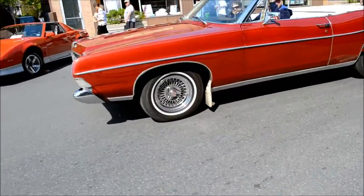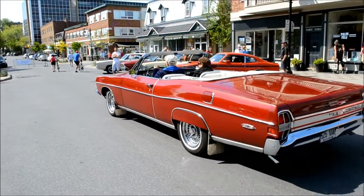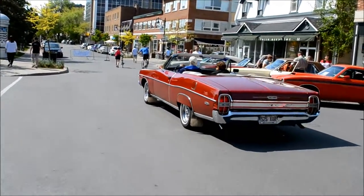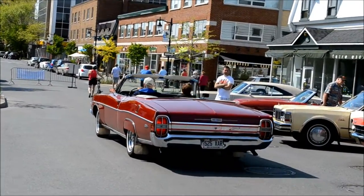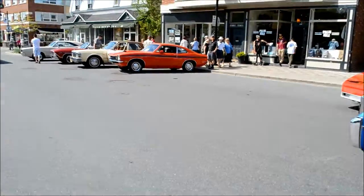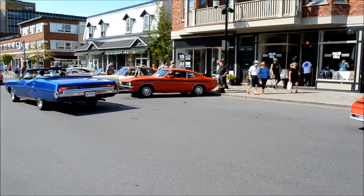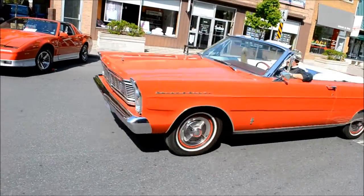Excellent timing! Good evening, you two. See you next time, bye. Nice people. Followed by that beautiful Bonneville — pretty fitting. Oh yeah, '65 Galaxy 500 XL.